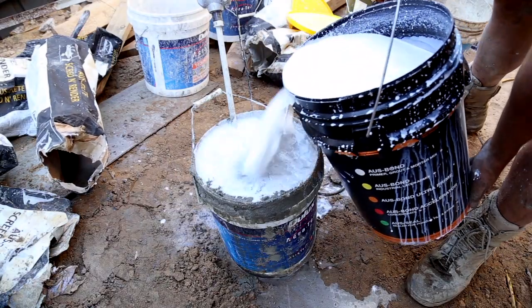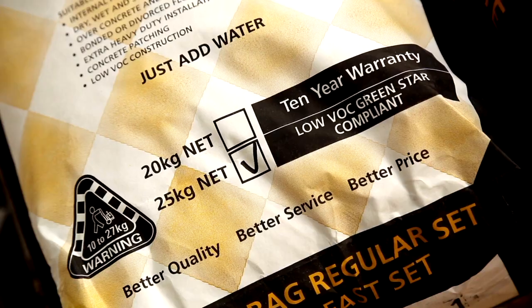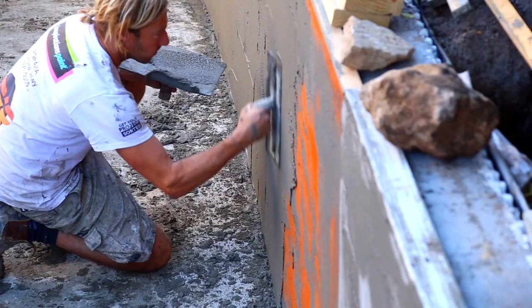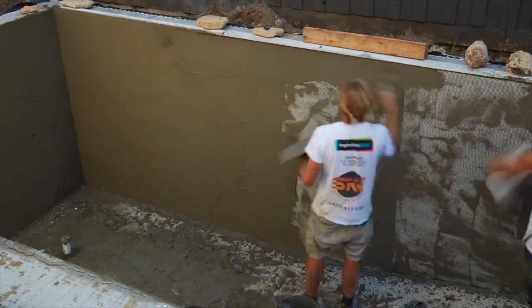Water resistance, bond strength, workability, flexibility during the construction stage — the materials have to be able to deform to handle the environment of a swimming pool.